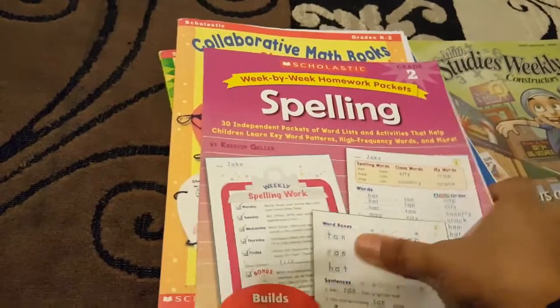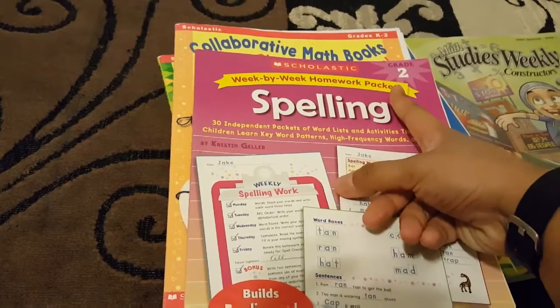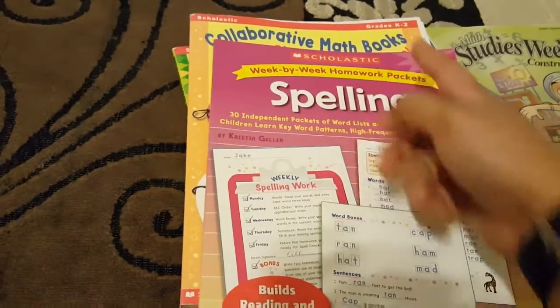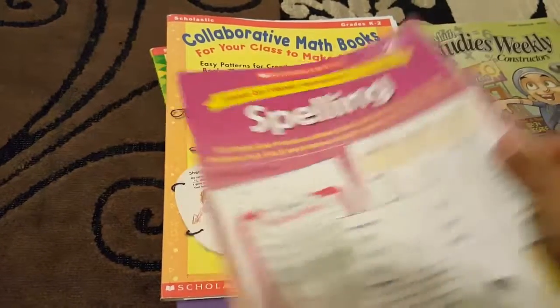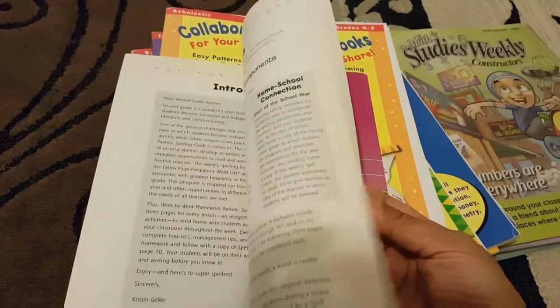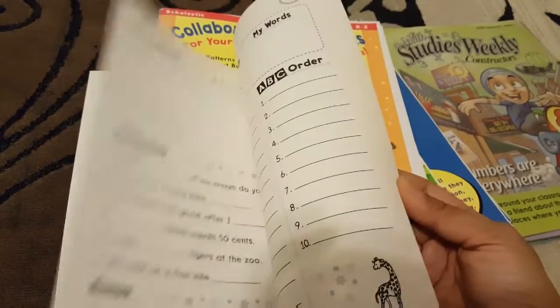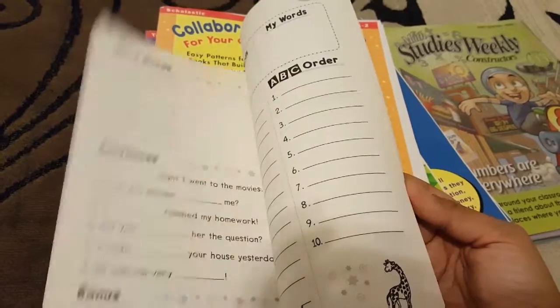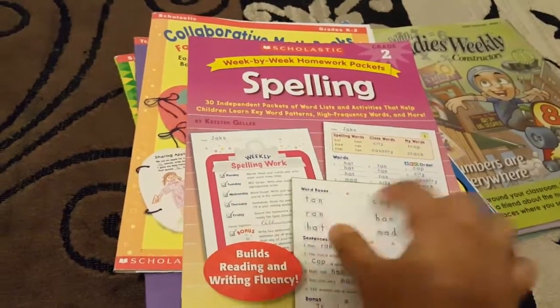This one is spelling — it says grade two and it's Scholastic, but it looks pretty easy. I know my oldest will fly through this, so I'm a little conflicted whether I should use it for my almost second grader or my current kindergartner. It has some cool activities which I like, so I'll see how that goes.